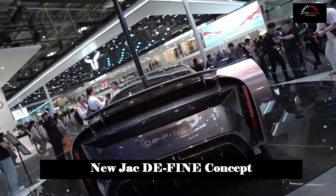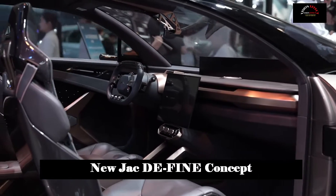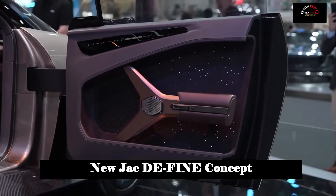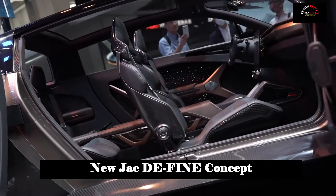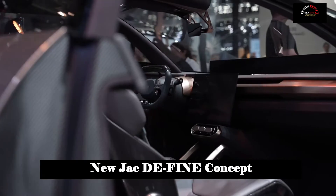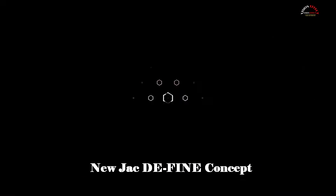The smart cockpit is built around scenarios, allowing users to freely choose from a variety of feature modes and enjoy a third space combining movement and serenity after busy work. Jiangxi Automobile Group insists on independent development and open cooperation with leading companies to continue developing high-end intelligent driving capabilities.